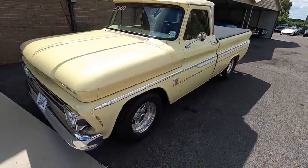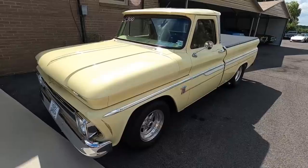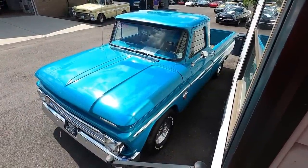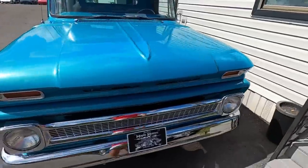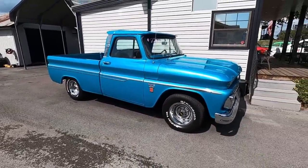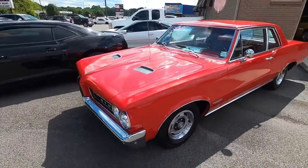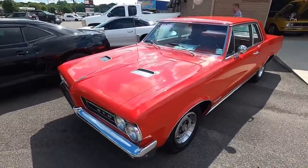Right outside the showroom we've got a 1964 C10 pickup truck priced at $25,900. Beside the office is a 1966 C10 pickup truck priced at $29,900. Over here on the right side of the lot, we've got a 1964 GTO — a very nice car with a four-speed in it — at $39,900.